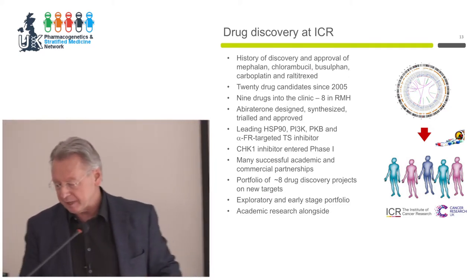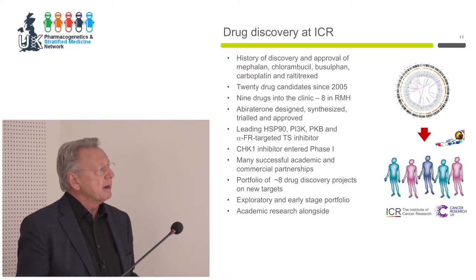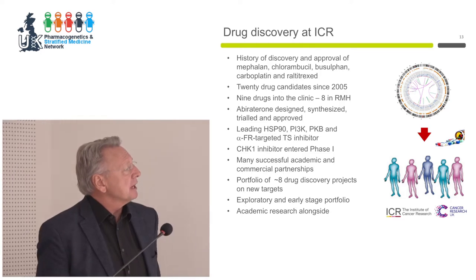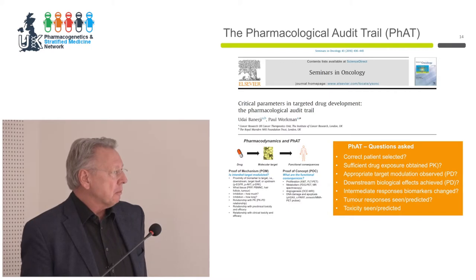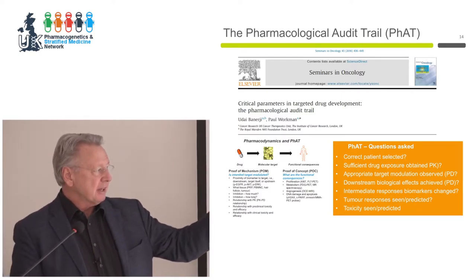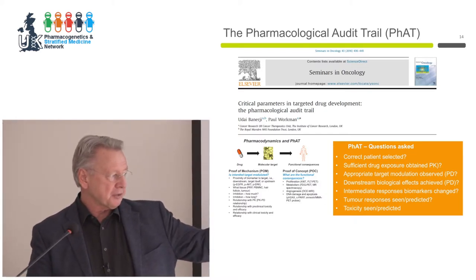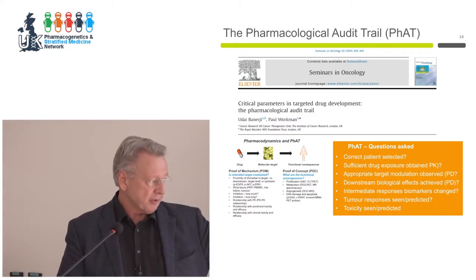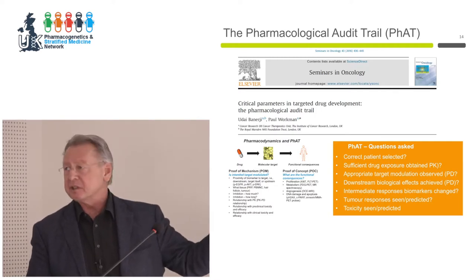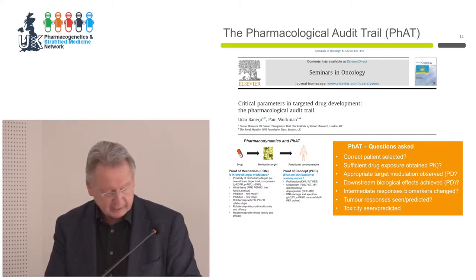The most famous drug we have is abiraterone, which blocks the synthesis of testosterone in the tumour, the adrenals, and wherever else, thereby blocking the androgen drive of late-stage prostate cancer. The pharmacologic audit trail concept is that you have a biomarker for patient selection, PK is essential, a biomarker for target modulation, biomarkers for downstream effects, biomarkers for tumor response, and then more classical measures like survival, CT scans, and toxicity. In cancer, if done well, all of those things are generally well carried out, and we gain a lot of information about the drug before later-stage trials.